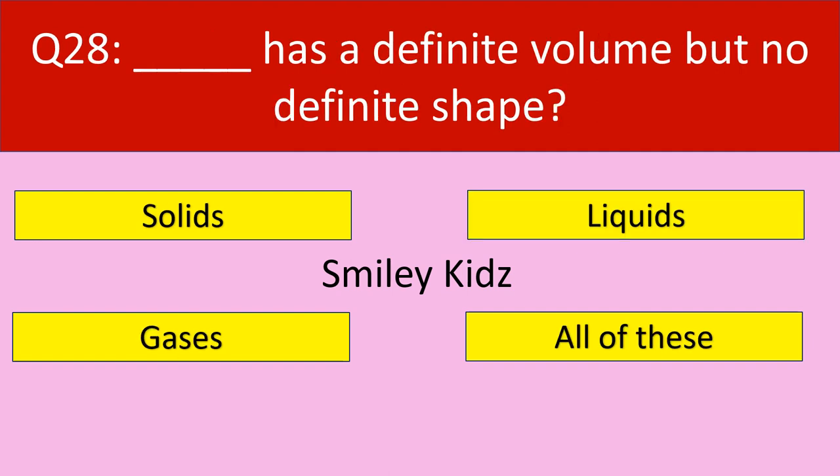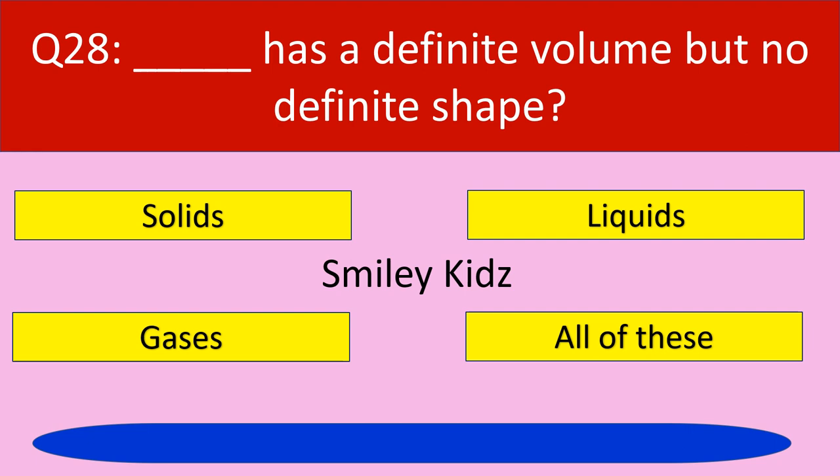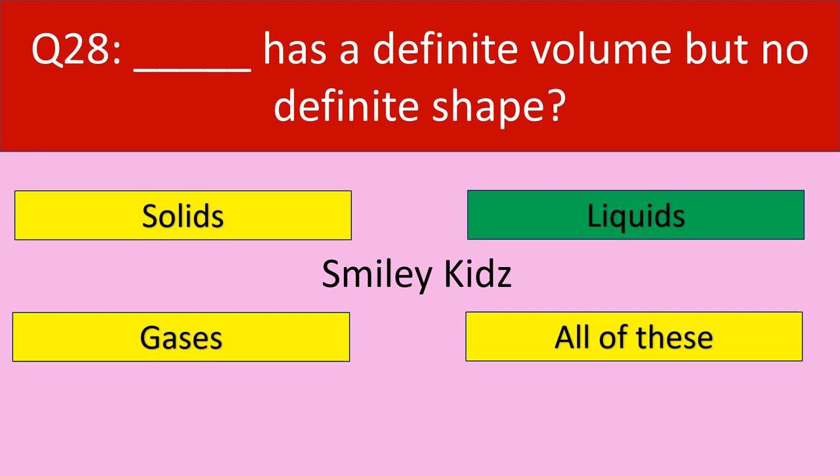Question number 28: Dash has a definite volume but no definite shape. Your options are solids, liquids, gases, all of these. Your time starts now. Time up. The correct answer is liquids. Liquids have a definite volume but no definite shape.